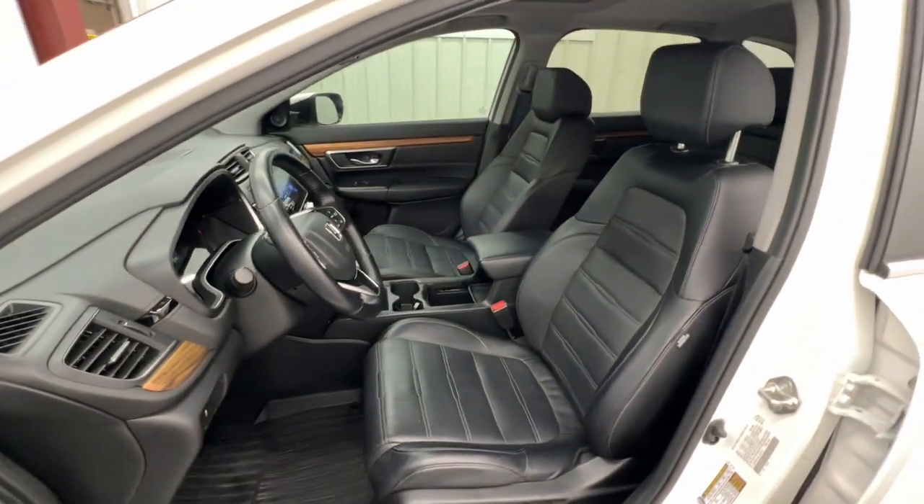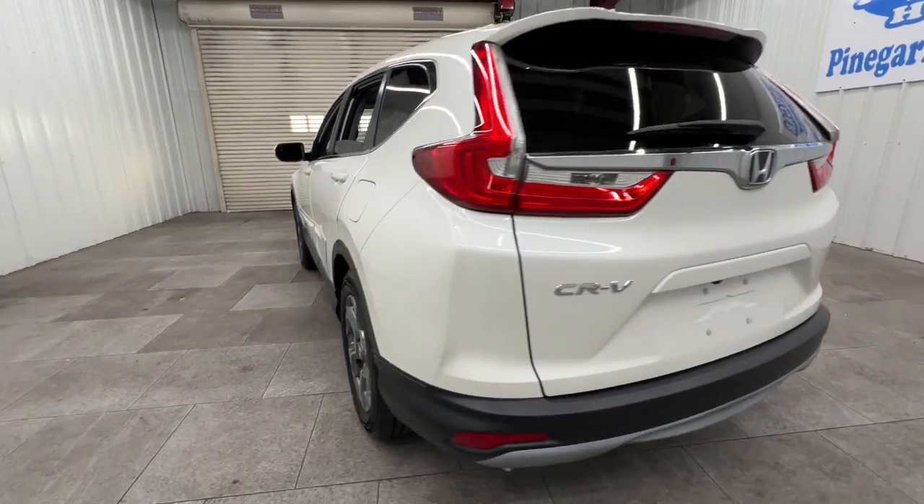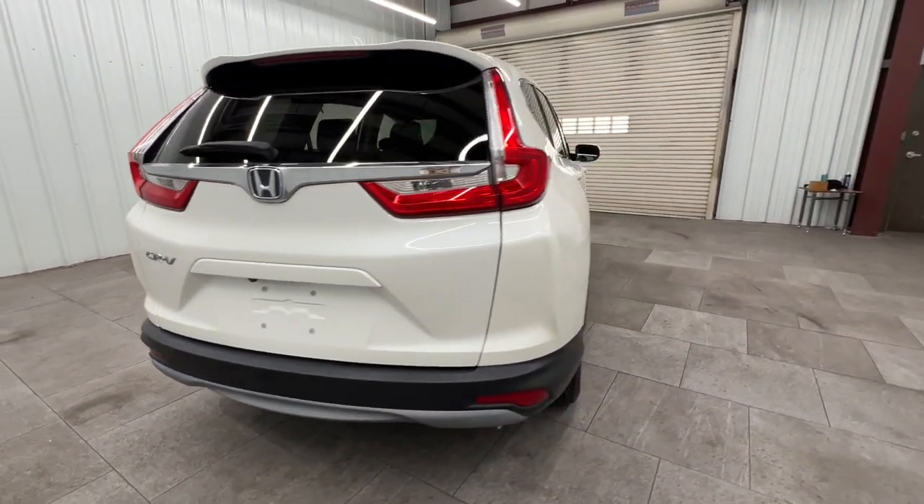keyless entry, moonroof, satellite radio, power passenger seat, heated mirrors, backup camera, power liftgate, fog lamps, and steering wheel audio controls.